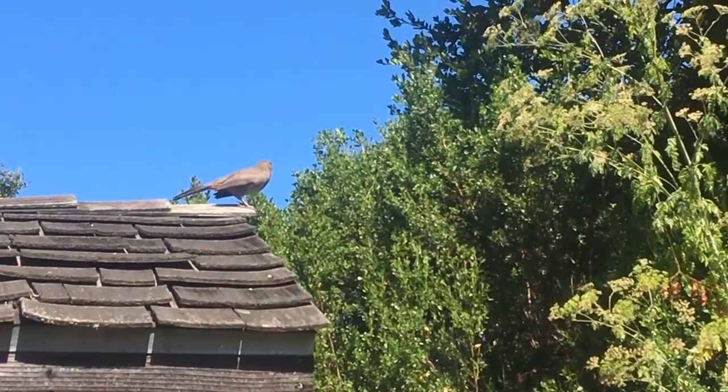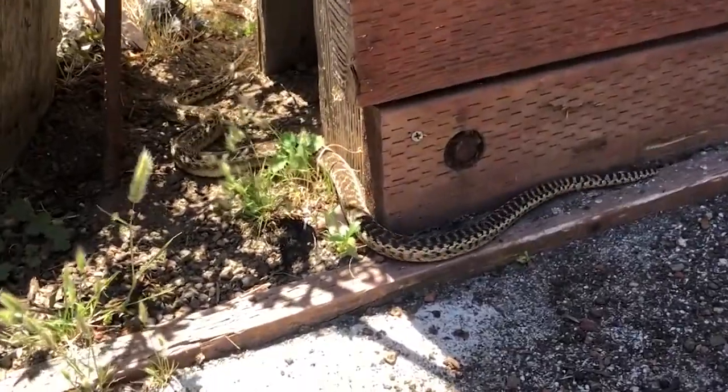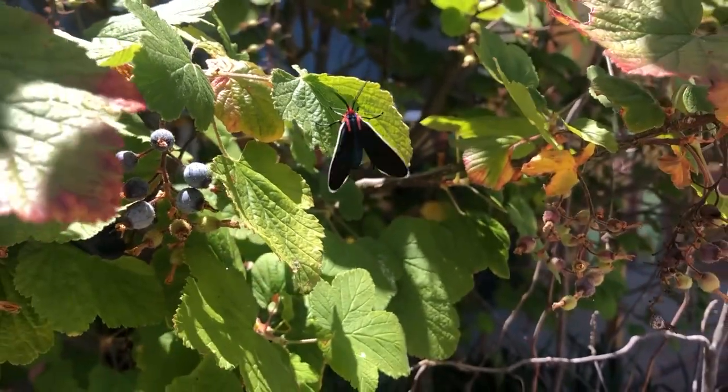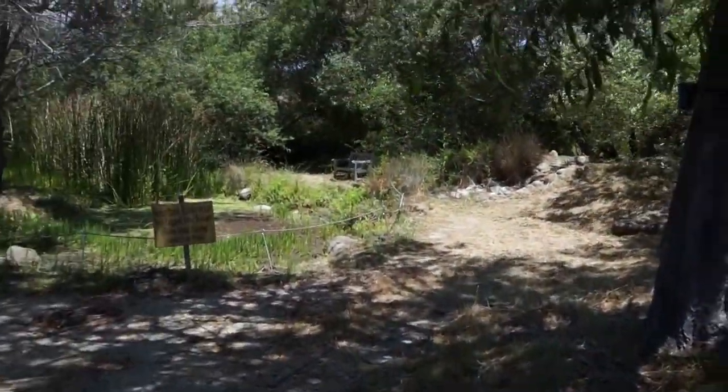Do you ever wonder where a bird goes after it flies away? What about a snake as it slithers off? Just like you and me, all animals need a place to live — a shelter. A shelter is different from a habitat. Habitats contain many different types of shelters.